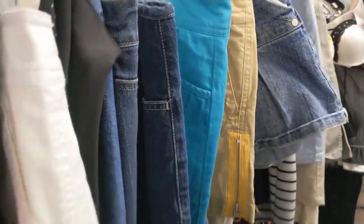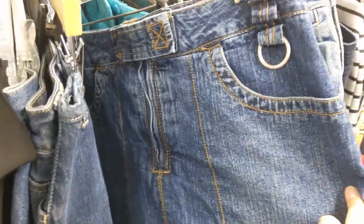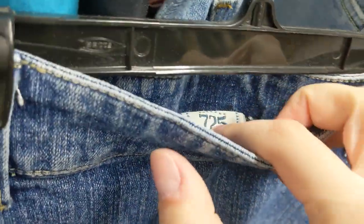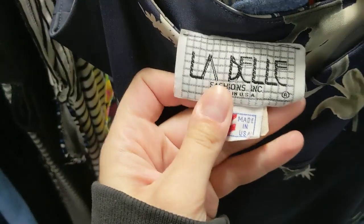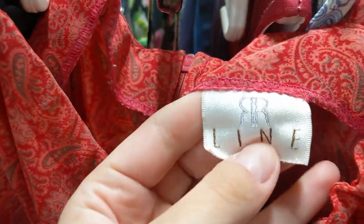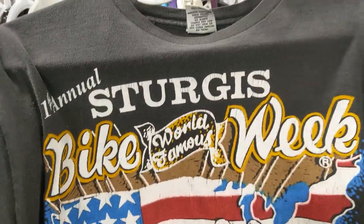Then headed to the three dollar skirt section where my mom was being a little bit of a silly goose, and they just had the greatest selection of skorts. Pretty sure all of the skirts I'm showing you actually had shorts underneath, which is just so good. Then headed to the five dollar dress section and immediately found the most stunning dress I have ever laid eyes on - the tag, I am dying. Then when I thought it couldn't get any better, I stumbled upon this adorable pink milkmaid style dress, vintage, with this beautiful paisley print. Next I took a quick look at the men's tees and found this super cool bike week t-shirt with a vintage tag.